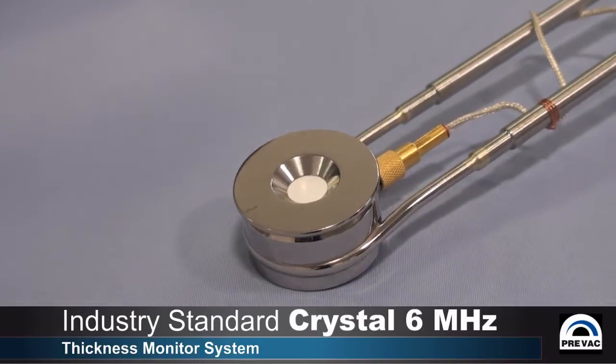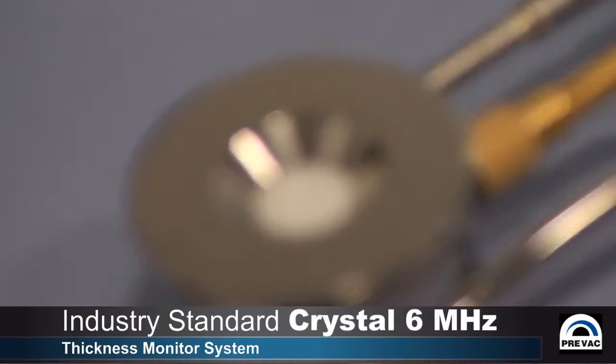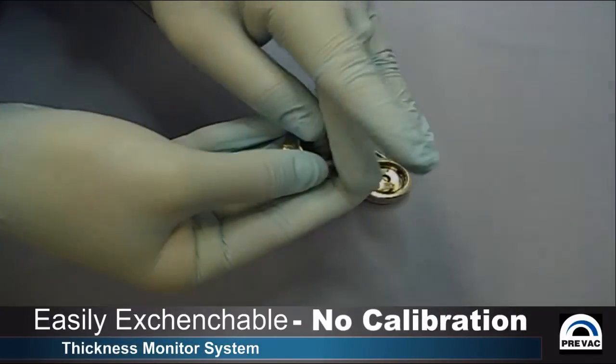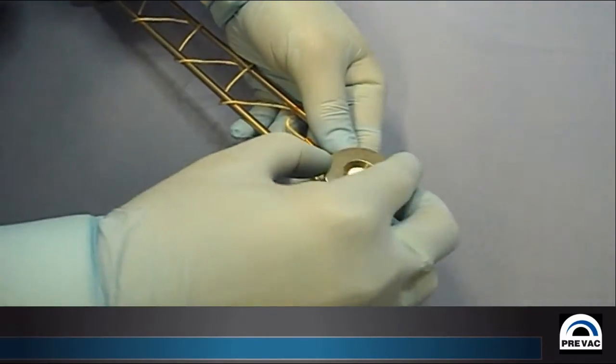the quartz balance oscillator comes as standard with an integrated water cooling globe to maintain a constant temperature. The sensor itself is an industry standard quartz crystal having a base resonance frequency of 6 MHz. The sensor is easily exchangeable by the user and does not require any calibration.